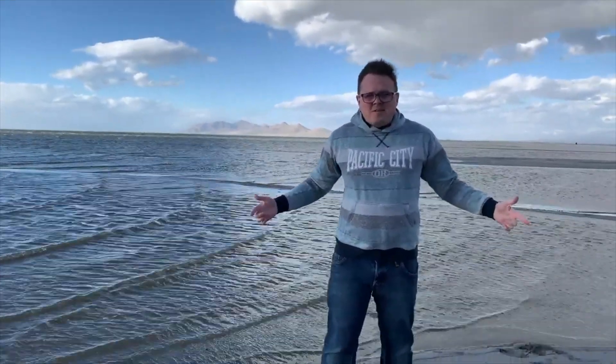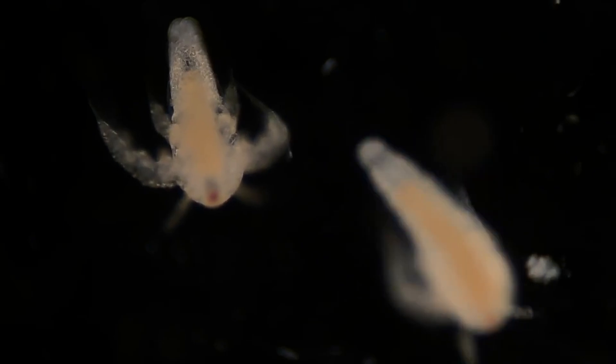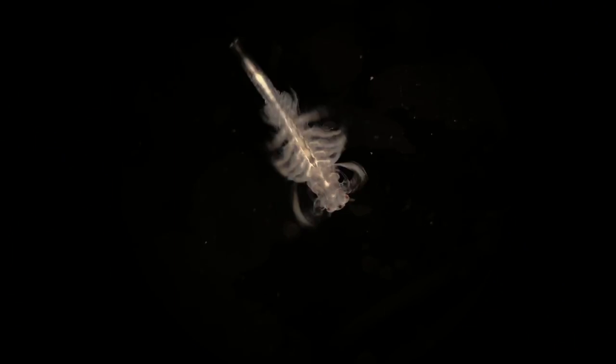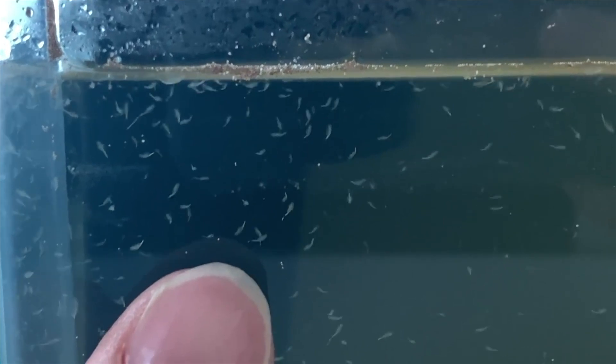A few years ago, I stopped here at the Great Salt Lake near Salt Lake City, Utah, and it was one of the very first episodes that I filmed for this channel. The main thing that I collected here was some brine shrimp eggs. I brought them back to my house and hatched them, made a really cool time lapse. And surprisingly, it was one of the more popular videos on my channel, probably because a lot of students in elementary and middle schools have brine shrimp in their classrooms, used for curriculums to teach about life cycles.